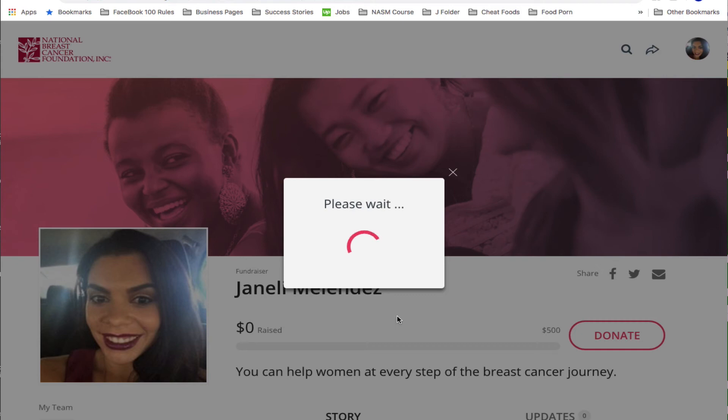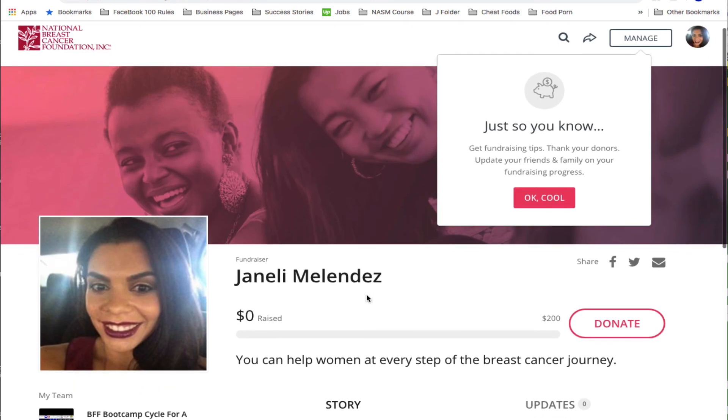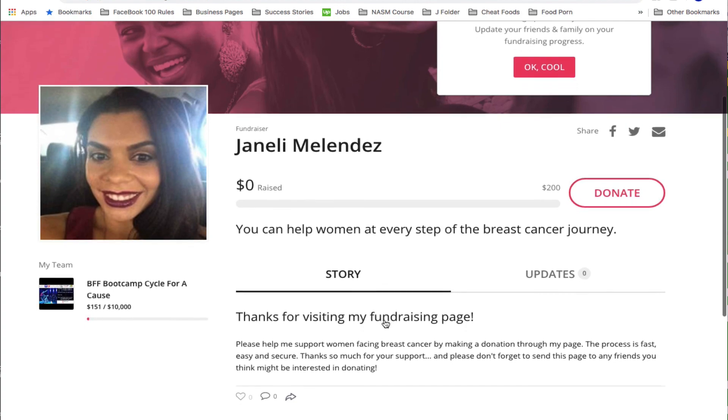So if you want your people to get the tax deductions, this is the step you have to take. If you don't care and they don't care, I'll keep the PayPal button as is and move the money over later. If you have any questions, let me know.